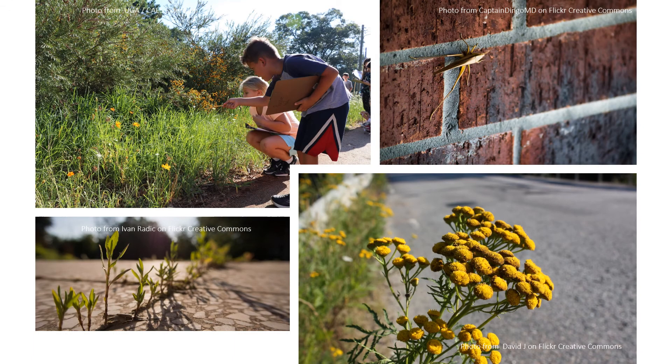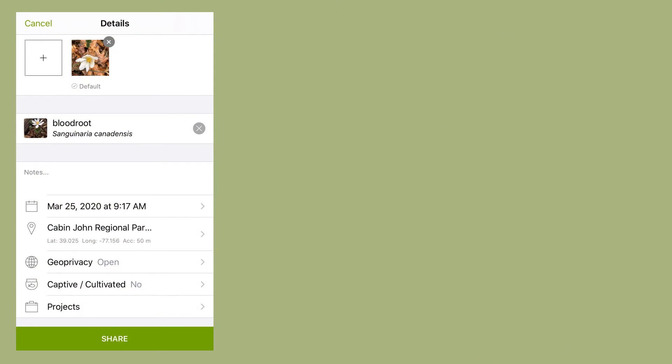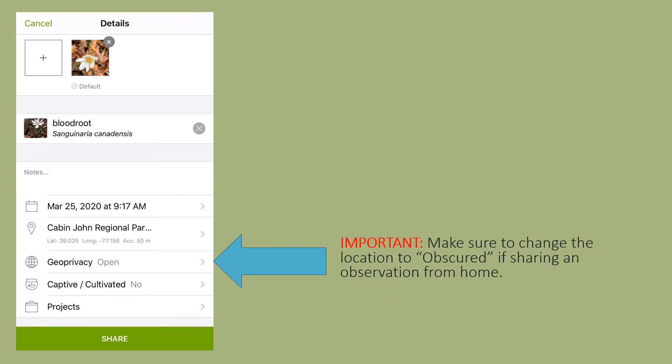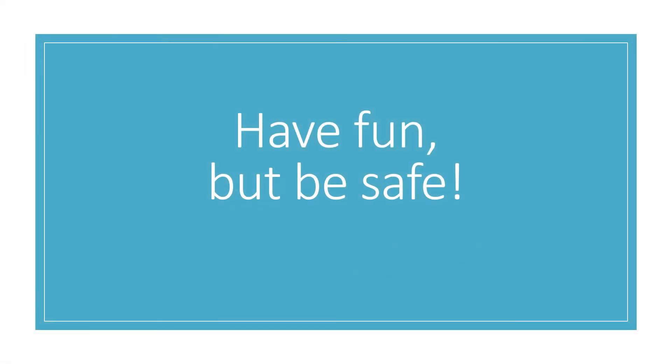Where should you go to make your observations? You can always visit your favorite green space, whether that's a local park or a schoolyard. But don't discount downtown areas — sometimes you can find the most surprising things clinging to the sides of buildings or growing between the cracks in the sidewalk. And of course, it's always fun to look for creatures in your own backyard. If you choose to upload an observation made at home, change the location of your observation to obscured to protect your privacy. This means that other iNaturalist users won't be able to see an exact address. And wherever you go, make sure to put your health and the health of your community first. Take precautions to stay safe.